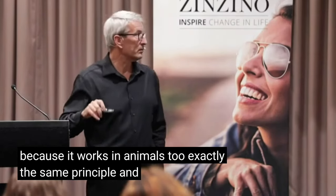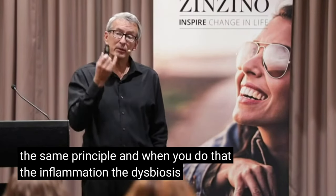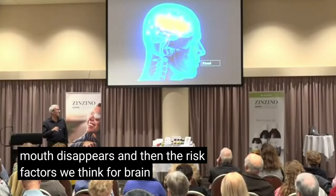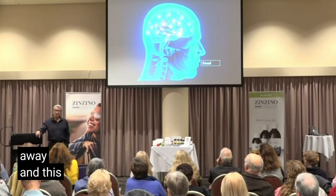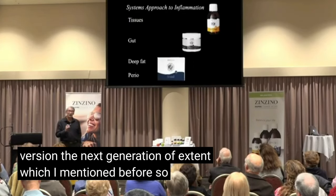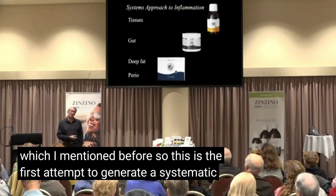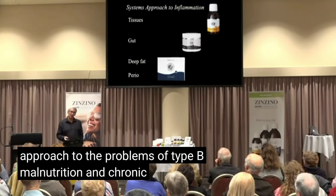You can do this for yourself, and you can also give it to your cats and dogs because it works in animals too — exactly the same principle. When you do that, the inflammation and dysbiosis in the mouth disappears. Then the risk factors for brain disease and other diseases in the body also go away. This is going to be in the next generation of Xtend. So this is the first attempt to generate a systematic approach to the problems of type B malnutrition and chronic inflammation.